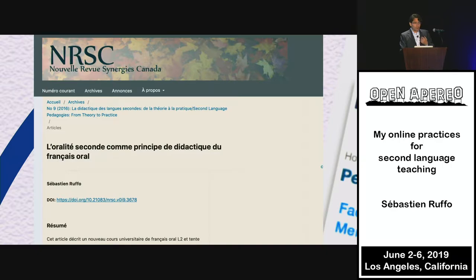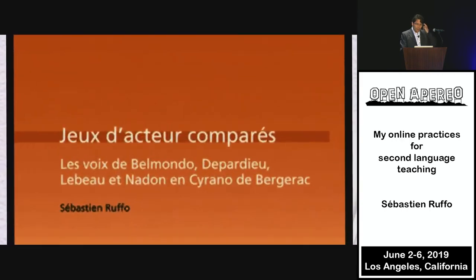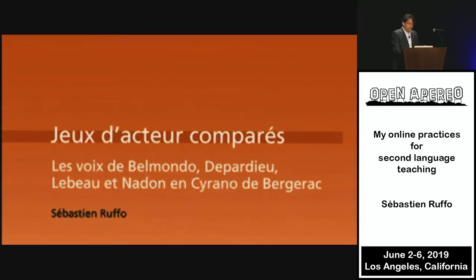For me, it's very deep-rooted. I did my PhD in what's called phonostylistics. This research was about Cyrano de Bergerac — the play that was in black and white when you got in the room. I had four actors: two French from France — Belmondo and Depardieu — and two from Quebec — Lebeau and Nadon — on video. I was comparing how they say the same line. And after two hours of text, you end up with a very different character.